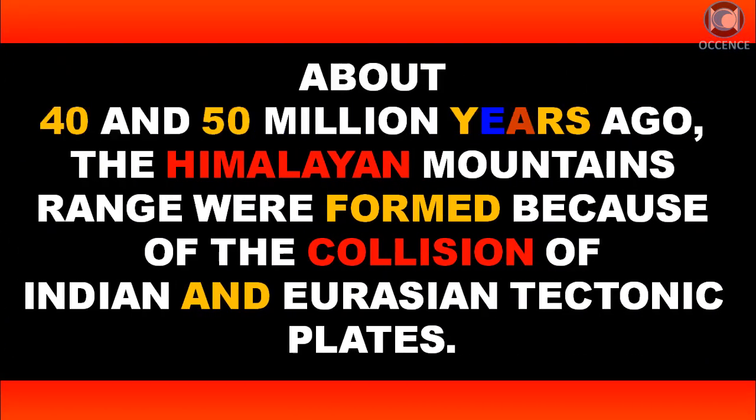About 40 to 50 million years ago, the Himalayan mountain range was formed because of the collision of the Indian and Eurasian tectonic plates.